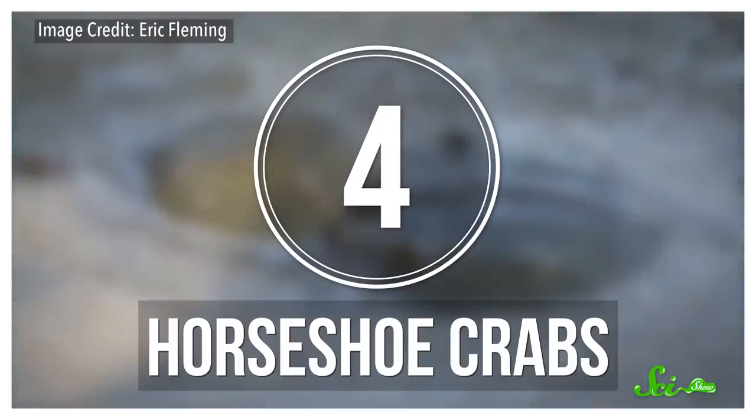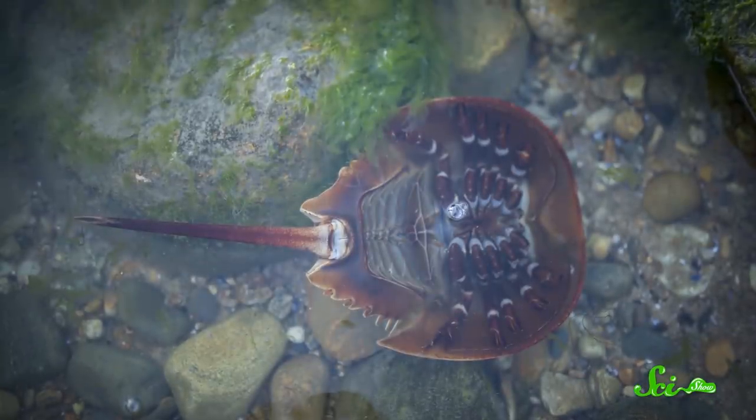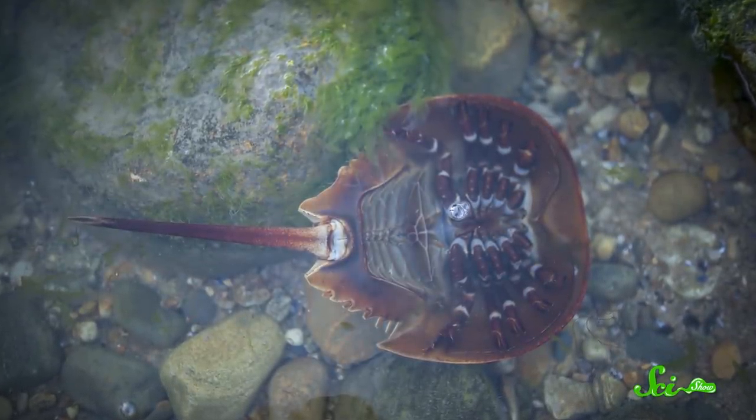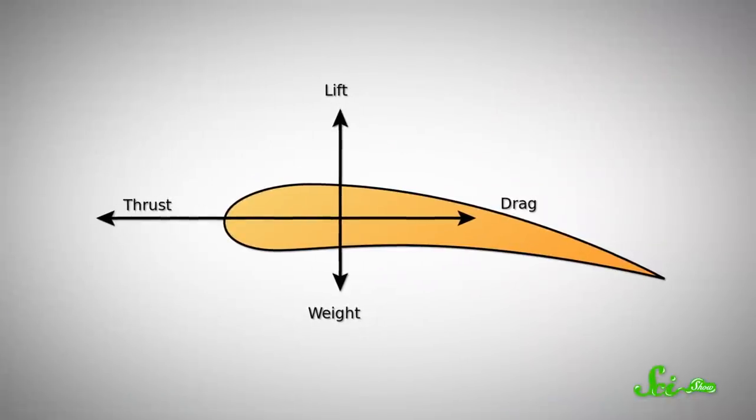Moving back to the sea, you can find another kind of upside-down animal right along the shore. Horseshoe crabs, especially young ones, swim upside down — and it's all because of physics. In a 2019 study, researchers trying to learn how this crab's weird body shape helps it get around 3D-printed some horseshoe crabs and analyzed them basically the way you would analyze an airplane. Instead of looking at airflow over a wing, they looked at the flow of water over the shell, dealing with the same types of forces, like lift and drag.